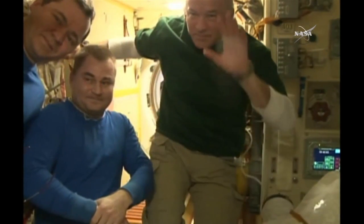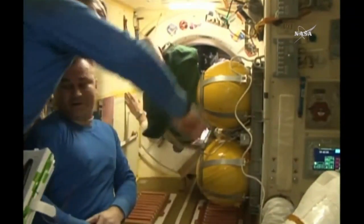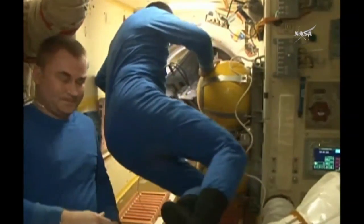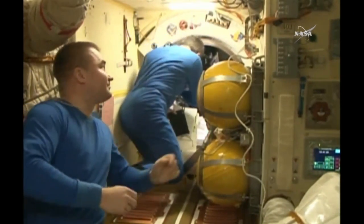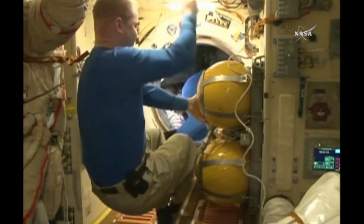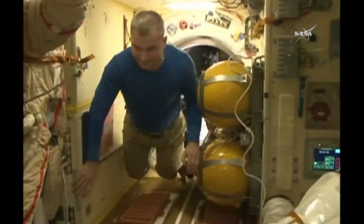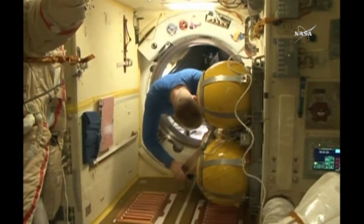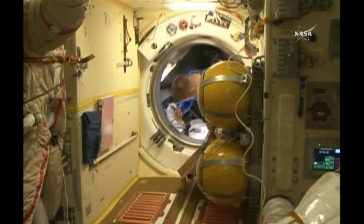The day has gone just right by the timeline. No issues reported. You see Williams in this replay make his way through the hatch, followed by Skropochka. Ovchinin was last inside as he waved goodbye and blew a kiss to his crewmates that he has been with since July when they arrived on board. This wrapping up 172 days in space for Ovchinin, Williams and Skropochka, a journey spanning 72.8 million miles that will culminate with a touchdown on the steppe of Kazakhstan about one hour and ten minutes from now.